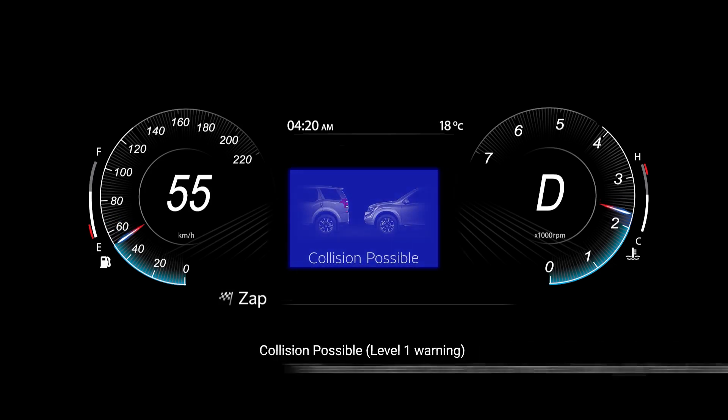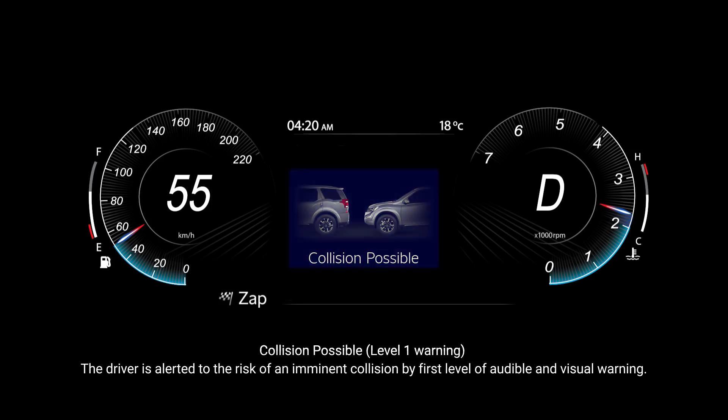Collision possible: the driver is alerted to the risk of an imminent collision by the first level of audible and visual warning.